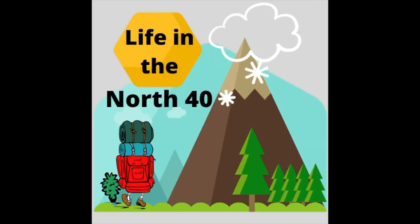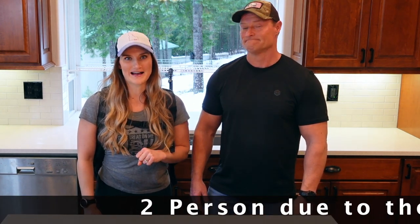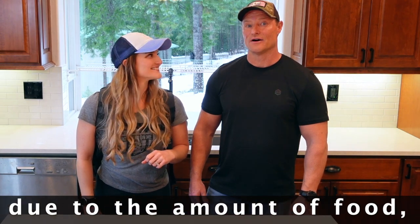I'm Brittany and I'm Rick. Welcome back to Life in the North 40. On today's video we're going to show you my 72-hour two-person bug out bag. Let's take a gander at it on her backside.